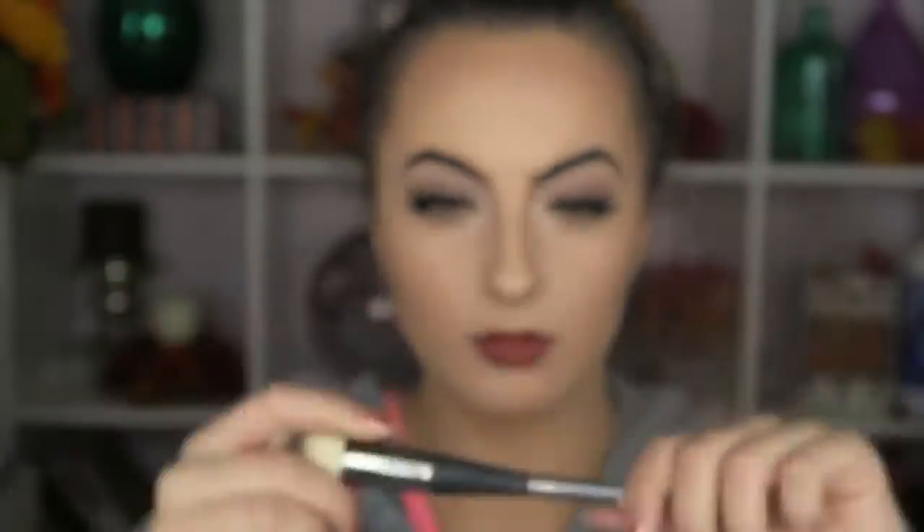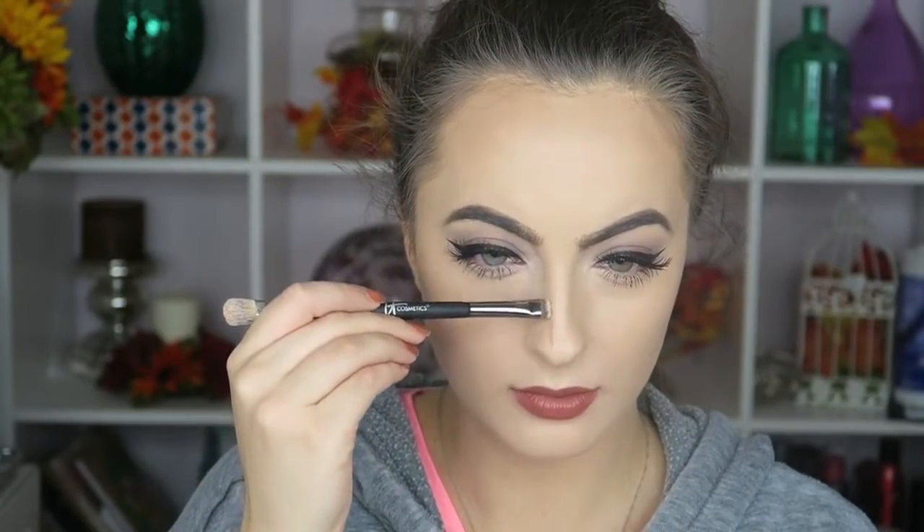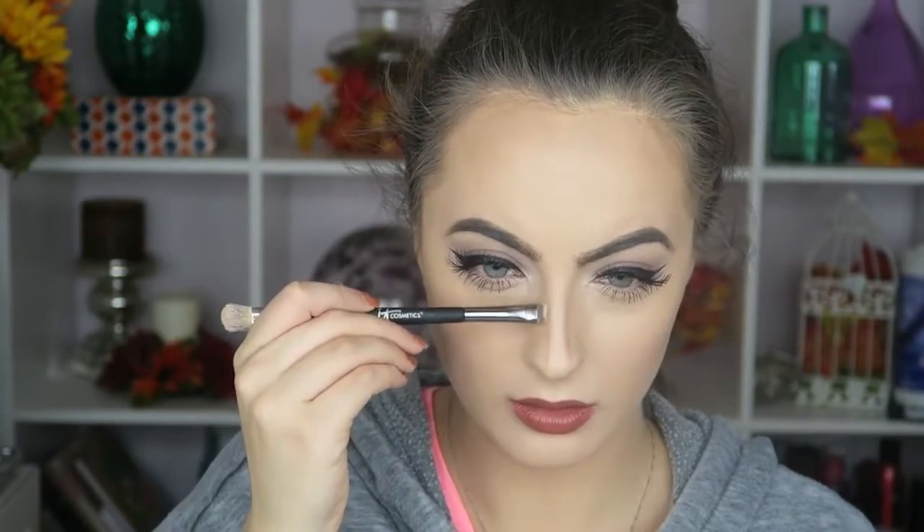Now I'm taking the two-sided complexion perfection brush number seven and the no-tug dual eyeshadow brush to contour my nose with a light shade. I use the pencil side to draw a little line. When contouring the nose to make it thinner, don't follow the natural line — draw what you want. Then I take the small blending side on the complexion perfection brush number seven for the perfect nose contour. I'm also using the Cover Effects illuminating powder as a loose setting powder under my contour to brighten. This is the baking method — you just leave it there to set.